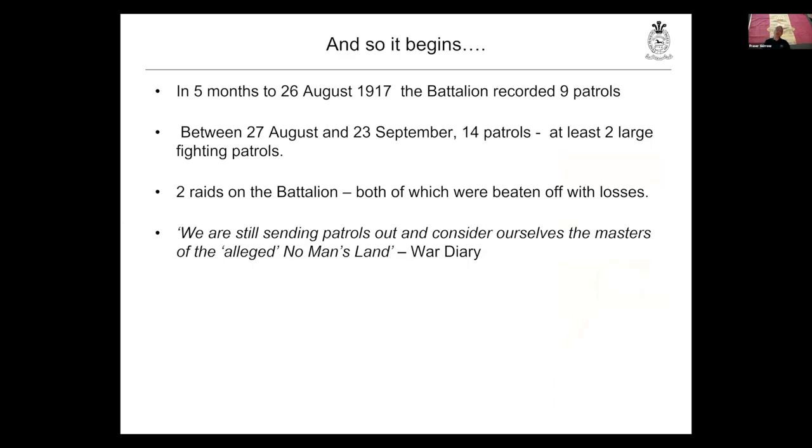This is really where the battalion's experience of patrolling kicks off. In those early months, the battalion recorded quite a small number of patrols. But in around a month in August and September, there are at least 14 patrols, some of them large fighting patrols. Although they will be raided twice, they will actually defeat both of those raids. At the end of this period, the officer writing up the war diary makes this comment: 'We are still sending patrols out and consider ourselves the masters of the alleged no man's land.'